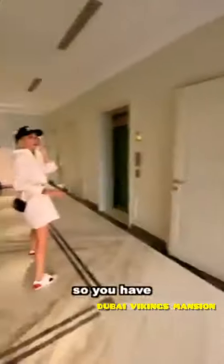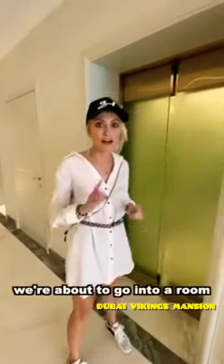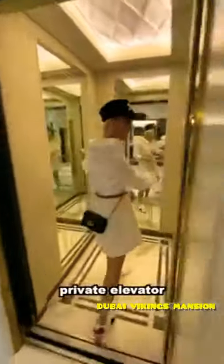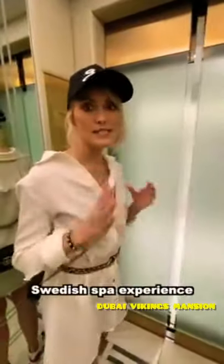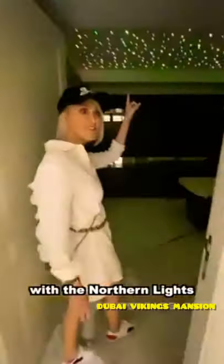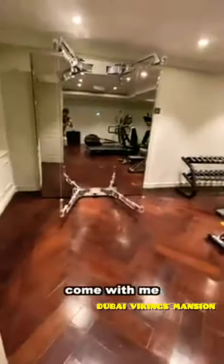So you have an outside temperature of 45 degrees Celsius and we're about to go into a room at minus 10. You've got your own private elevator going down. We're walking into a Swedish spa experience. You have a massage room with the northern lights on the roof, and then your own private gym with all of the latest workout equipment.